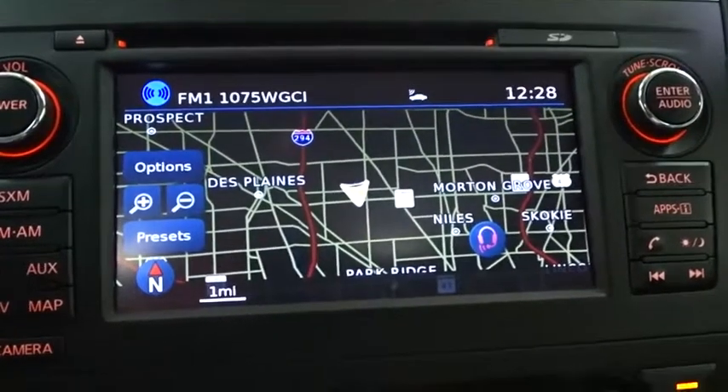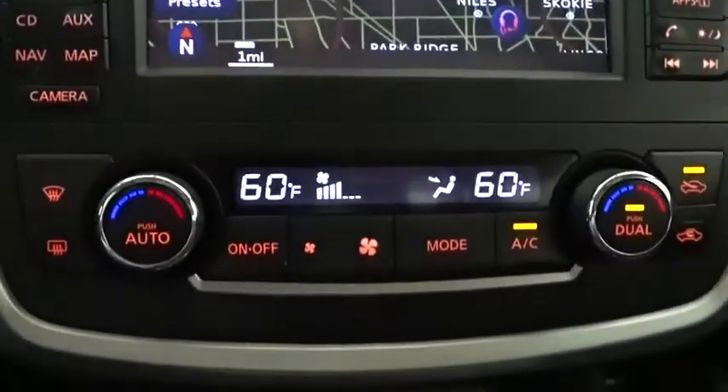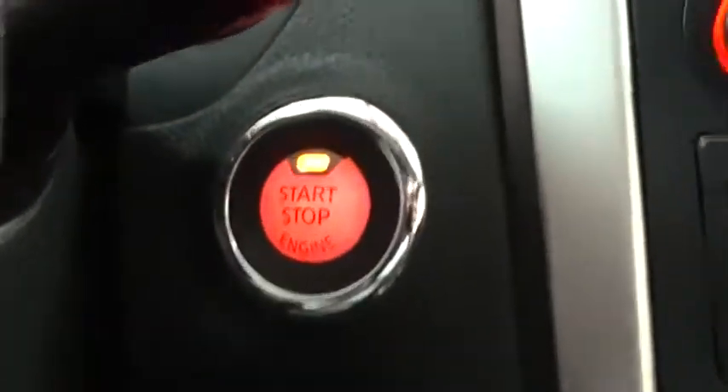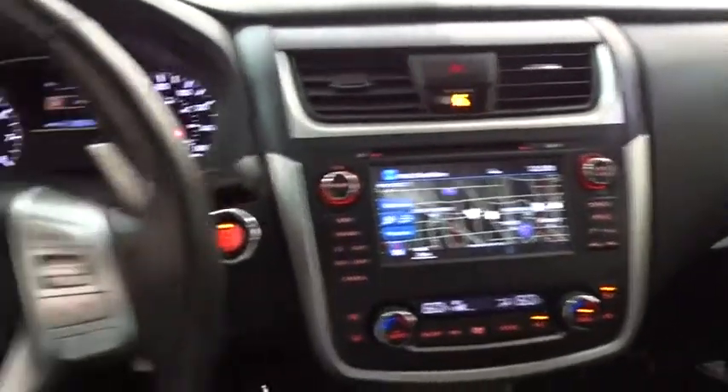Traction control, stability control, navigation system, leather-wrapped steering wheel, Bluetooth, moonroof, adjustable steering wheel, power steering, cruise control, keyless start, four-wheel disc brakes, auto-dimming rear-view mirror, aluminum wheels.